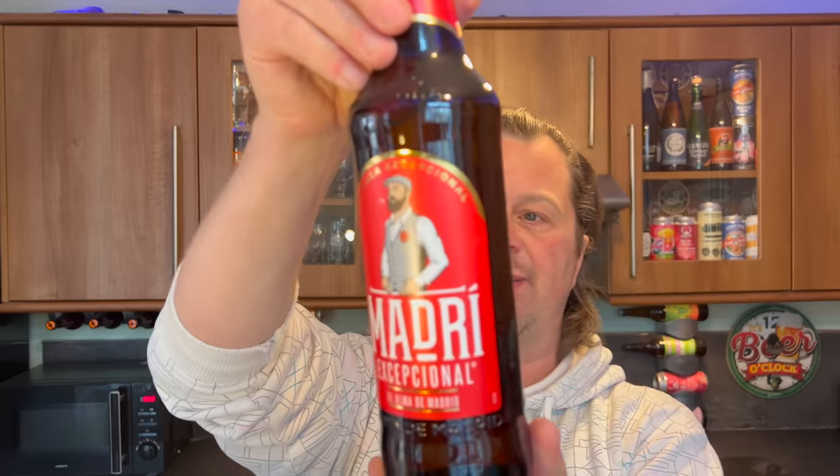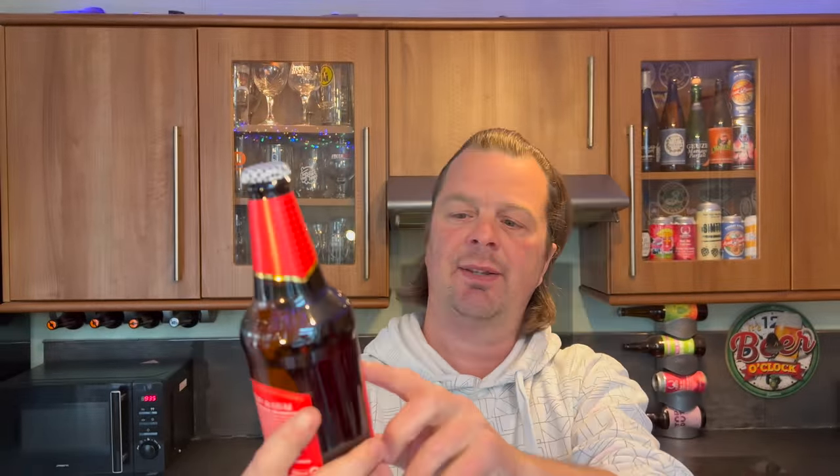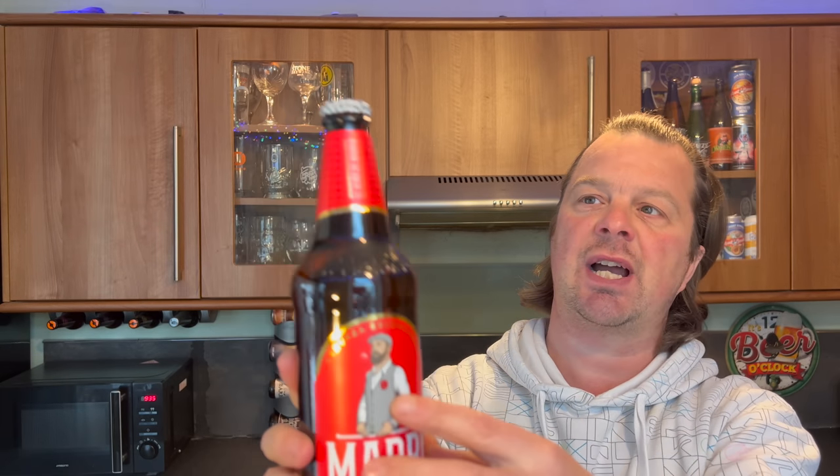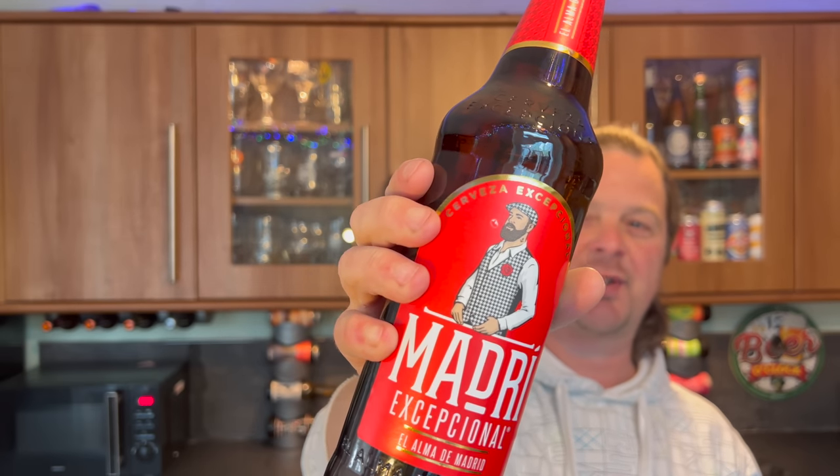It's a lager from Madrid, 4.6 ABV. I like the little touch — the guy on the label has this kind of check cap and check jacket, and then the cap of the bottle is that same check pattern. I thought that's quite a nice little touch there. For me on a personal level, this is Molson Coors' answer to Birra Moretti — a Spanish version of the Italian Birra Moretti.